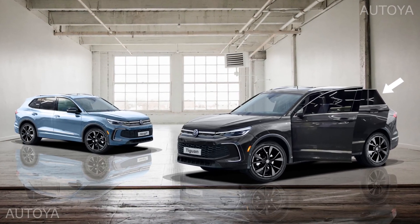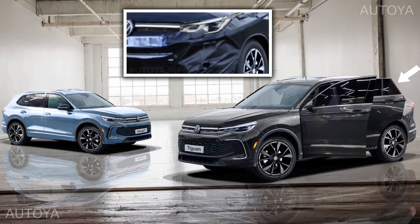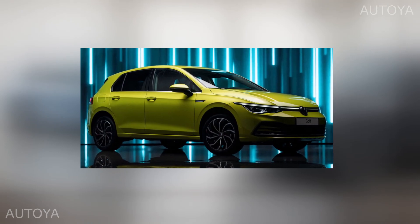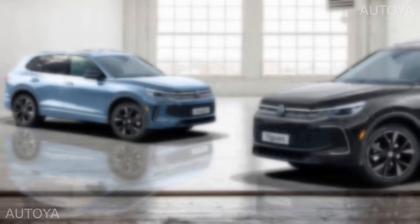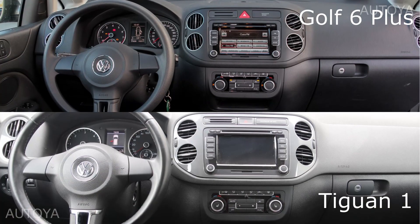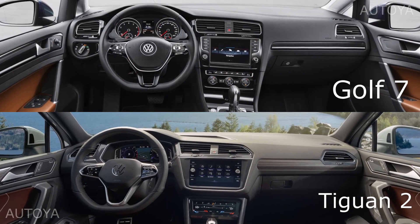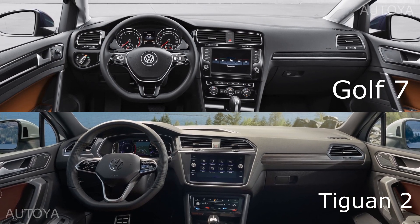We already illustrated the exterior of the new model based on the recent spy shots. As for the interior, there is not a lot to say, as it could be really similar to the eighth generation of Volkswagen Golf. If we take a look at the Golf 6 and first generation of Tiguan, or Golf 7 and second Tiguan, they are really similar. The spy shots of the next Tiguan cabin also confirm that.